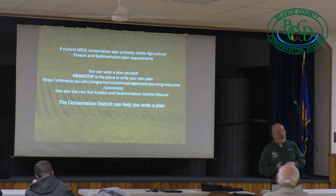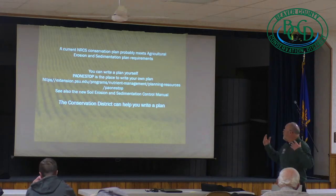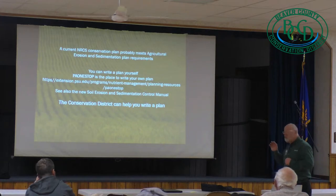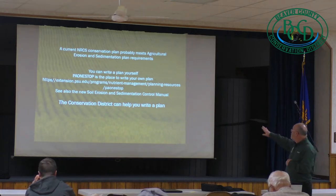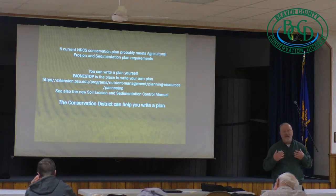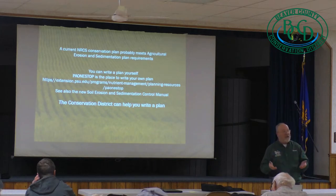If you've got a 40-year-old plan from NRCS that doesn't reflect your current operation, it probably isn't current. But if you've been working with NRCS for the past 5–10 years and it covers your operation, you have a plan already in place. You can write a plan yourself — I've given you the template. You can go to a website called PA One Stop, and that can also help you write it. The Conservation District can help you write a plan. If you give us a call, we can come out to your farm or you can stop by our office. We're here to help you folks out.